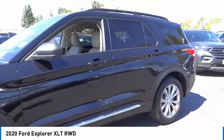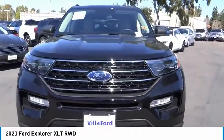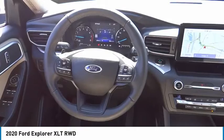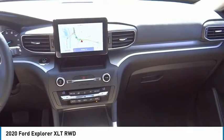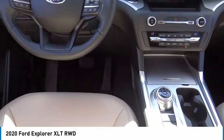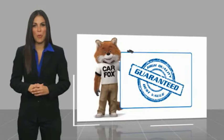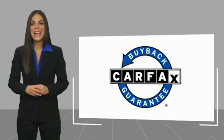Wouldn't you look great in this vehicle? Stop in today and see for yourself. Here's another high-quality vehicle with a Carfax Vehicle History Report. Be sure to find a complimentary copy of this report online or contact the dealership. This vehicle qualifies for the Carfax buyback guarantee.